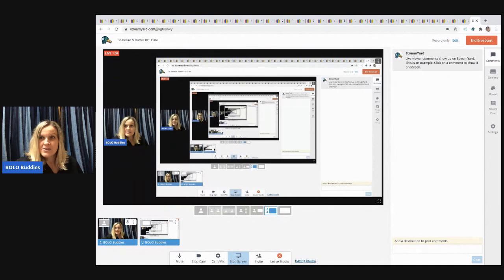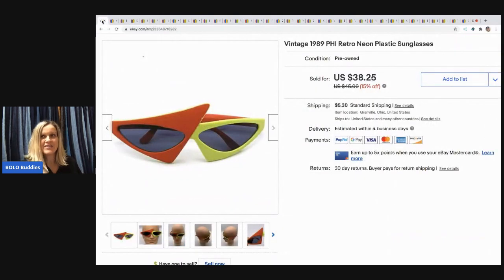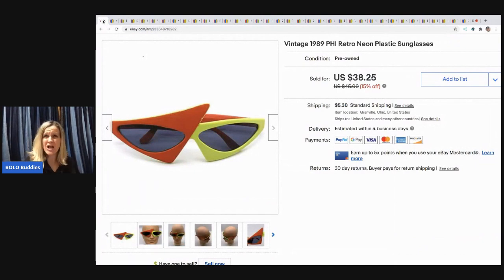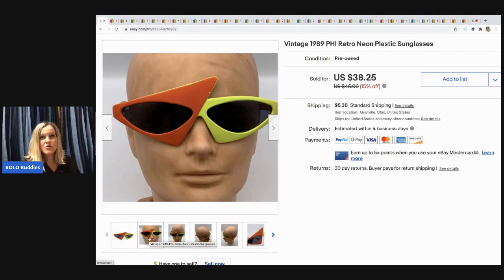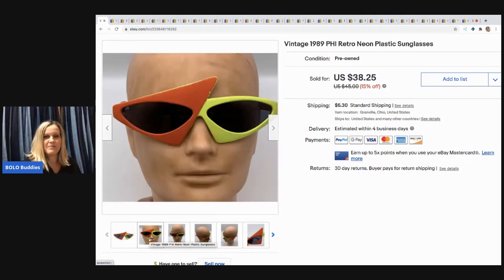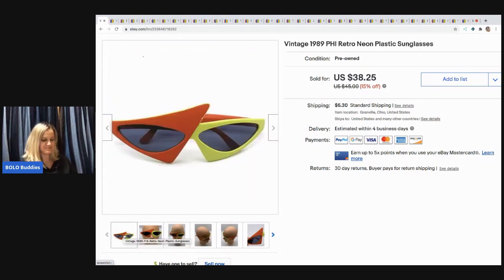The first item — I love these, super fun! They came from a garage sale and they are retro neon plastic sunglasses from 1989. Look how cool they look on this mannequin head. It kind of looks like Joey from Midwest Picker — definitely go check out that channel. These glasses sold for a best offer of $30 and the buyer paid shipping.